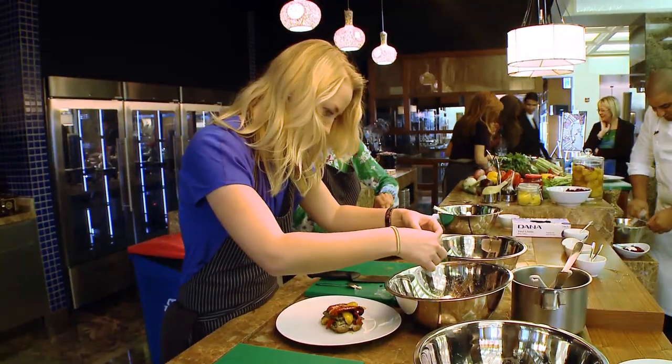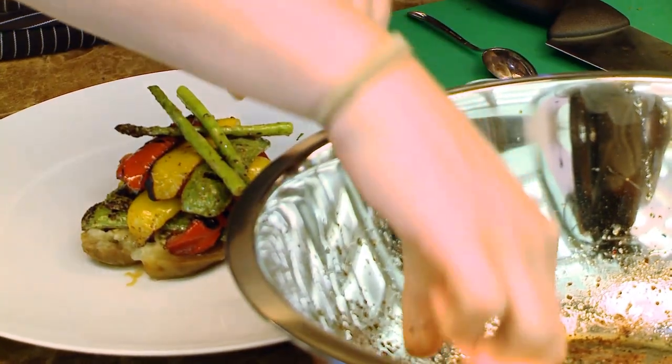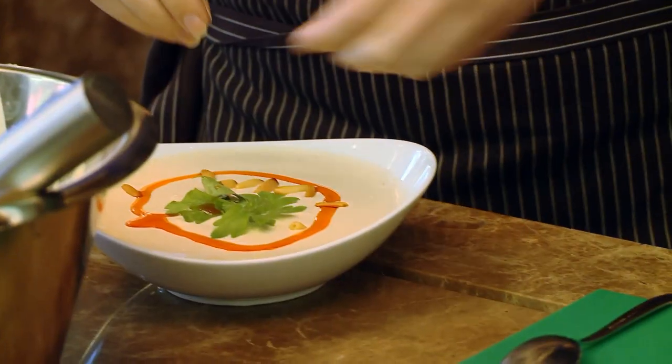First of all, today we will look at the new version of Kold Meza, and we will also go for the presentations. Please can we move here and we will go for the second step, which is the tahina sauce.